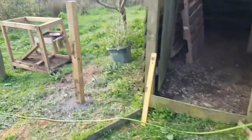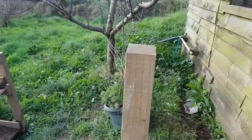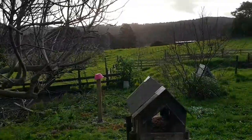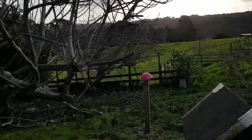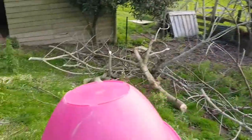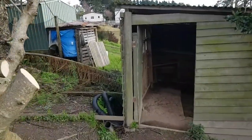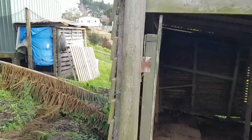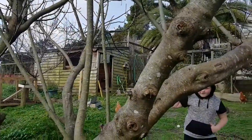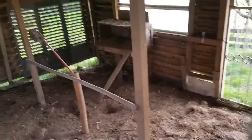Done a bit of work here today — putting in a post. Just going to put a gate here and fence off this area. Going into that post there, and we've got a nicely put marker on top of it. Then we're going to go straight into this side of this door here, with the netting.